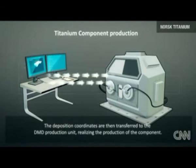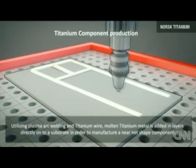Until these challenges are solved, we'll have to wait a while longer before 3D printing enters the metal age.